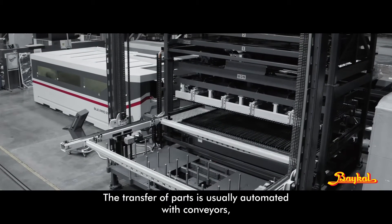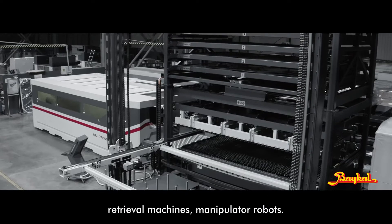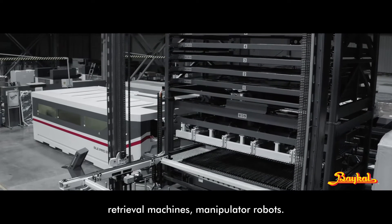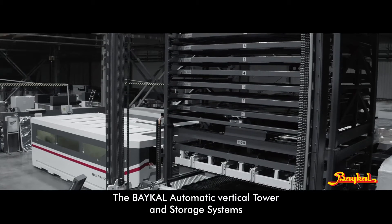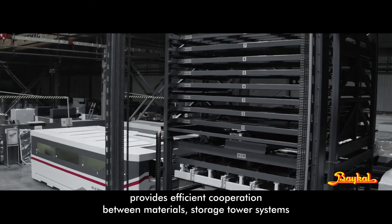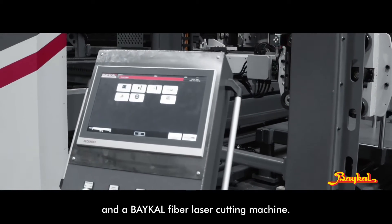The transfer of parts is usually automated with conveyors, retrieval machines, and manipulator robots. The BICAL Automatic Vertical Tower and Storage System provides efficient cooperation between material storage tower systems and a BICAL fiber laser cutting machine.